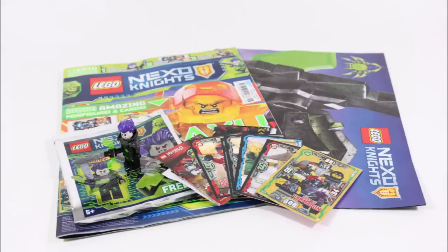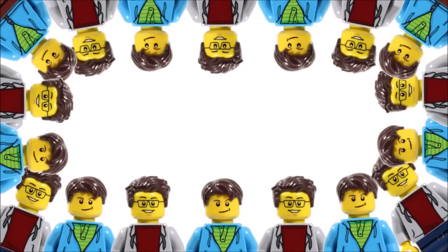Hope you enjoyed a Brick Bros UK LEGO magazine review. Don't forget to check out our channel for more fun LEGO content, and like, comment, and subscribe to Brick Bros UK.